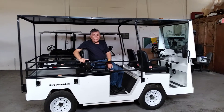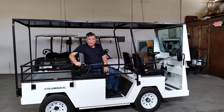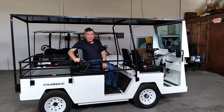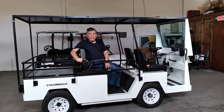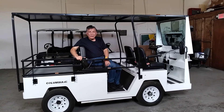Hi, my name is Bruce. I'm the general manager here at the Golf Car Connection. My background is as an environmental engineer. I started working in the solar energy industry and then after that I was involved in the plastic recycling industry.